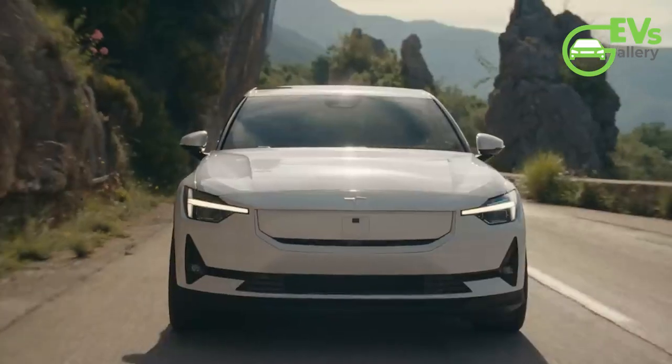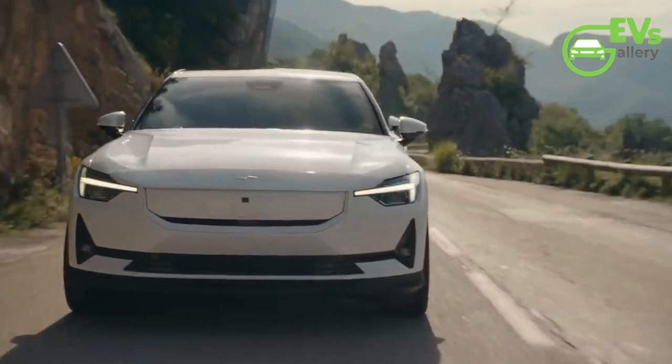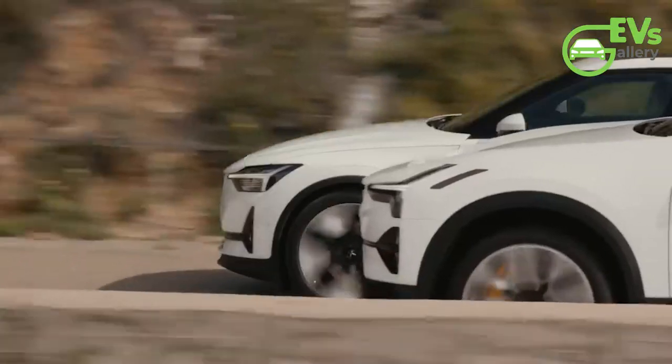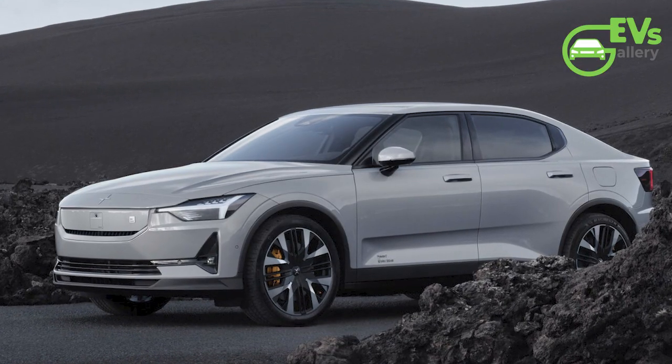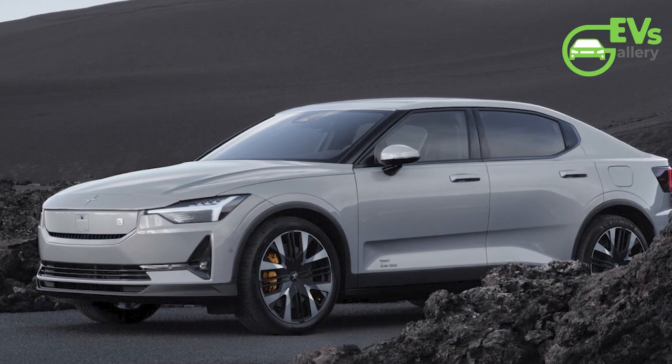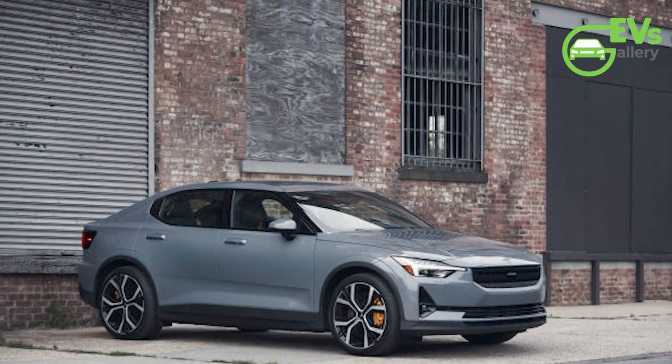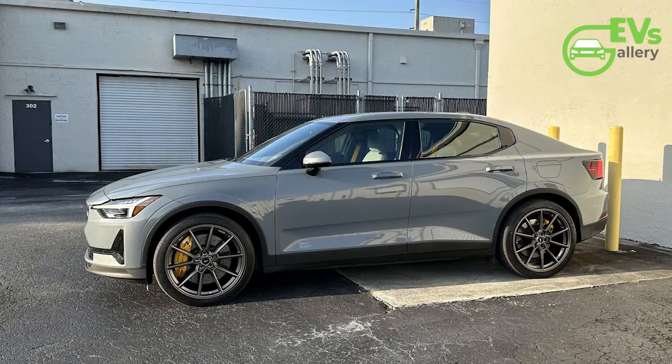The design changes for the 2025 model year are subtle and do not affect the bodywork itself, but focus on details such as paintwork. Two new exterior colors are introduced: Vapor, a gray shade with a slight metallic effect, replaces the previous standard color Magnesium, and Storm, a dark aluminum color first seen on the Polestar 4, replaces Thunder.